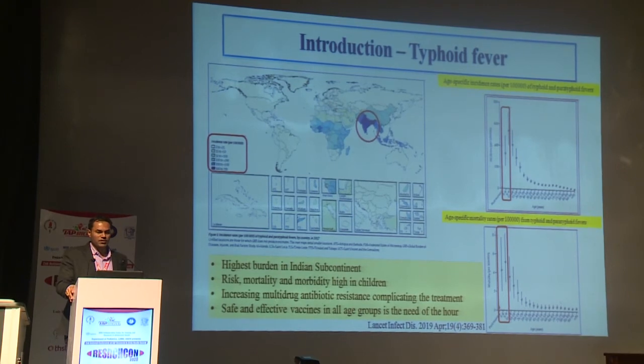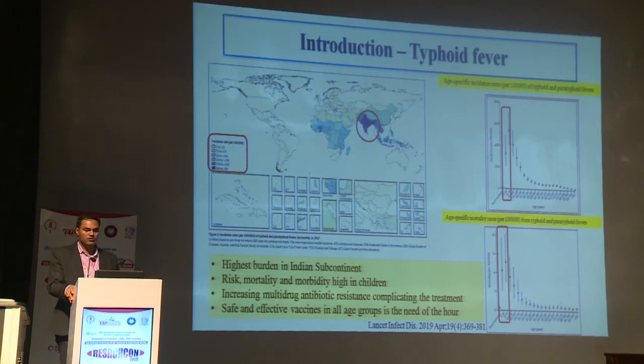Regarding Typhoid Fever, if you look at the graph, the dark blue shows that the Indian subcontinent has the highest incidence of Typhoid Fever. Out of 22 million cases, the Indian subcontinent accounts for more than 60% of cases. Children are not only at increased risk of infection, but also at increased risk of morbidity and mortality. Increasing antimicrobial resistance is complicating treatment.